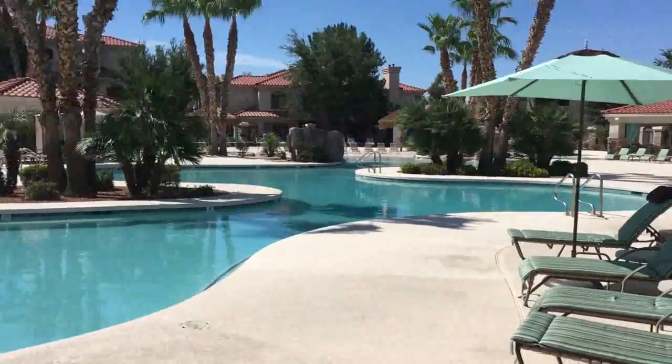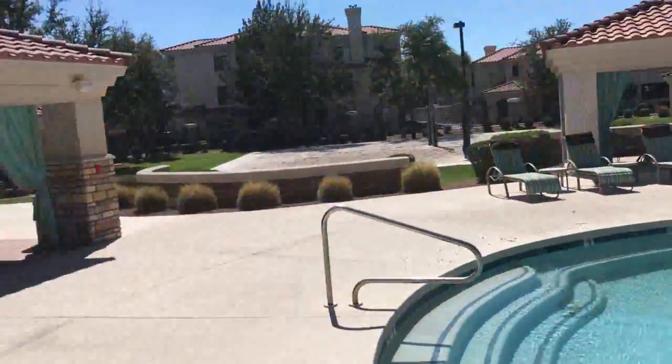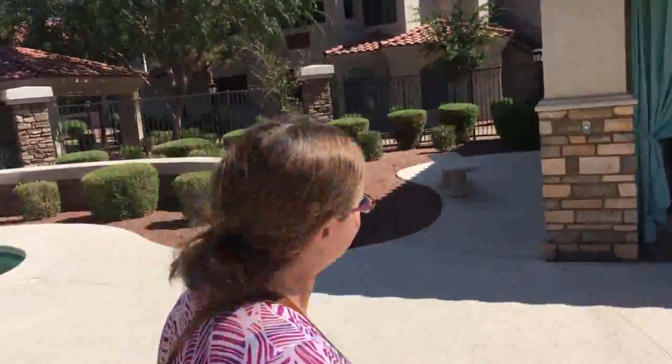So apparently they have sand, and there's some annoying music, but that's okay. This looks actually nicer than our place.